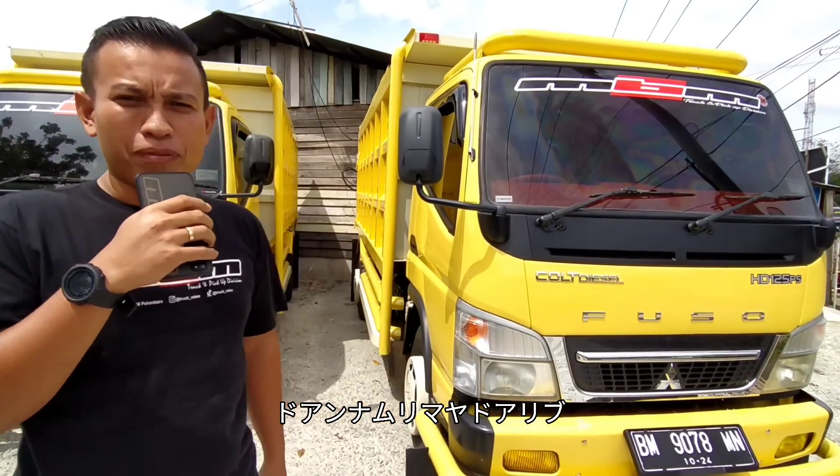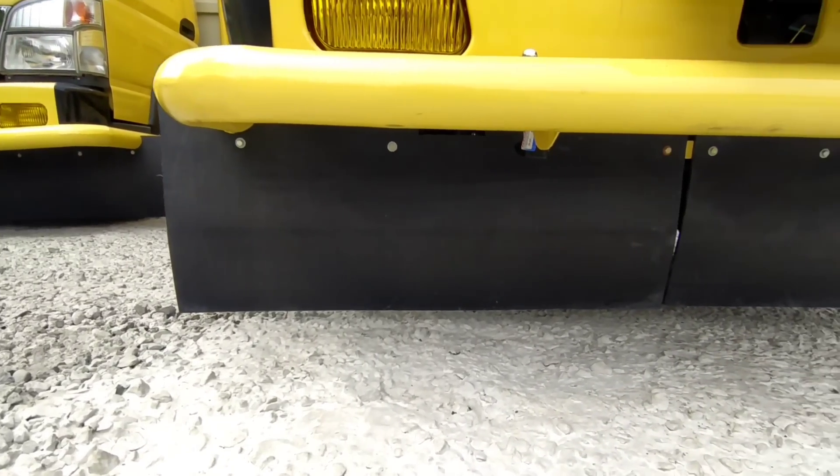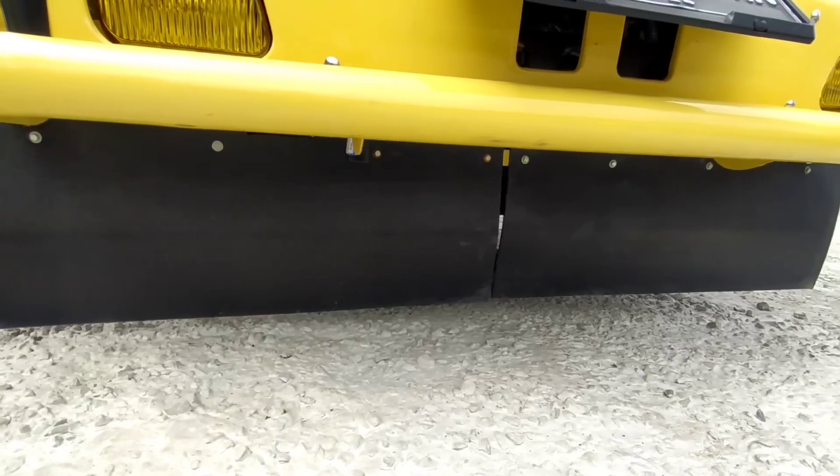2,65 ya, ini dam truk tahun 2014. Pokoknya mobilnya semuanya sudah ready, tinggal pakai.